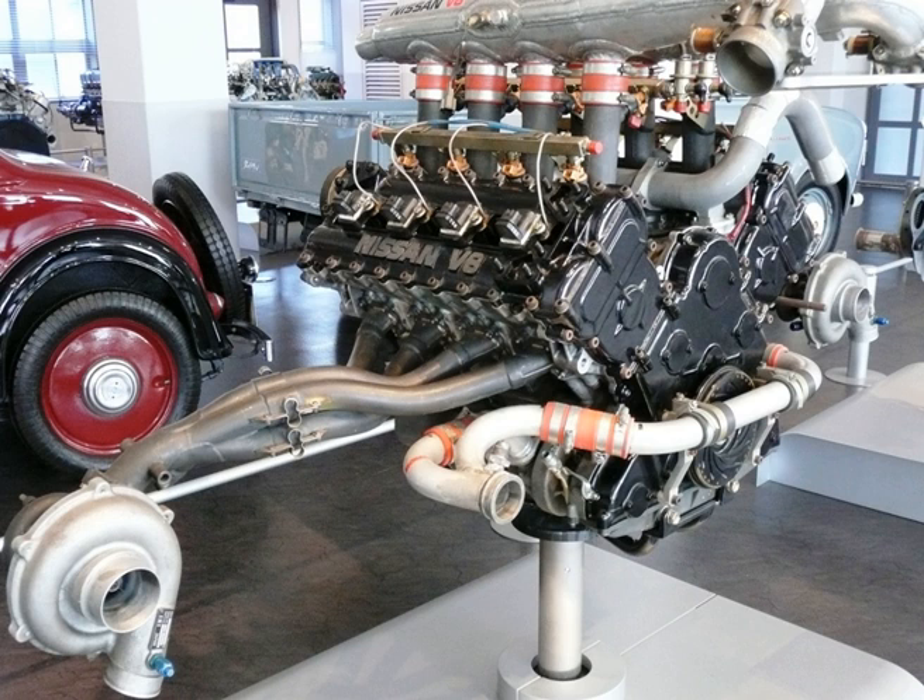Specification of VRH-30T: Cylinder block — aluminum, 90-degree V8. Aspiration — twin-turbo IHI. Valvetrain — DOHC, 4 valves per cylinder. Displacement — 3.0L, 2,996 cc. Bore × Stroke — 85 mm × 66 mm (3.35 in × 2.60 in). Power — 750 PS, 552 kW, 740 bhp at 8,000 rpm. Torque — 542 lb-ft, 735 Nm at 5,500 rpm.